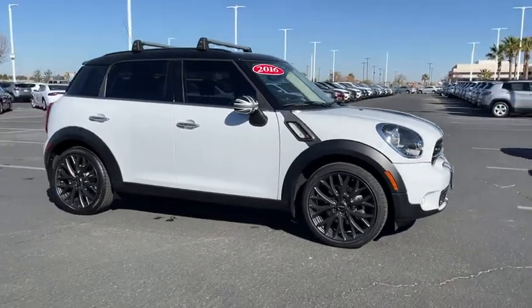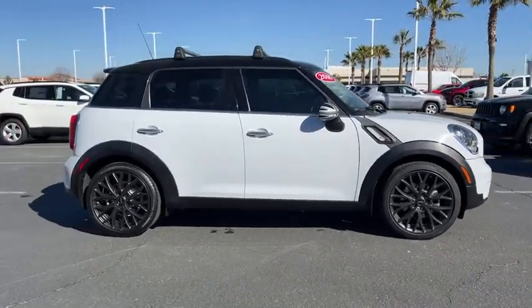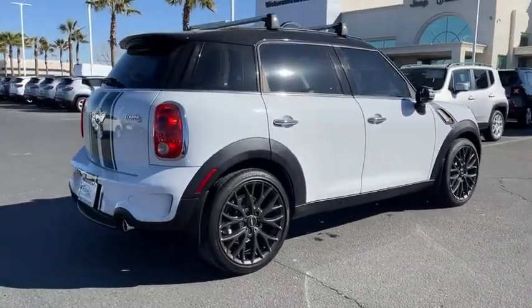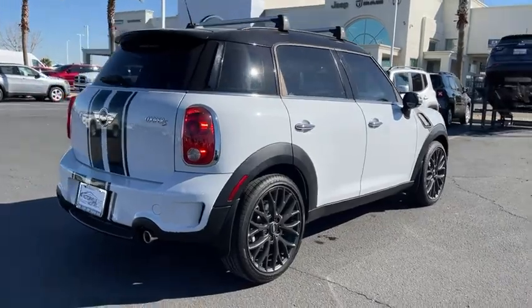Take a ride in the 2016 Mini Countryman. The Countryman is a bright idea — four doors, more interior space, and positioning that evokes the rally heritage of the original Mini.